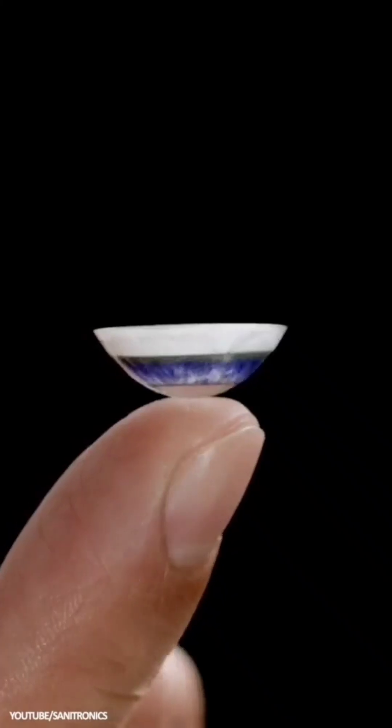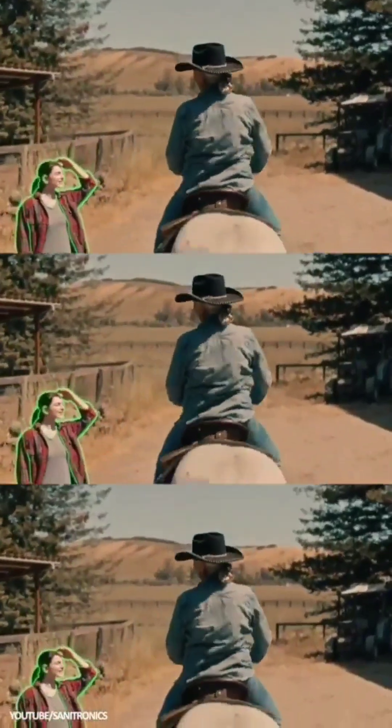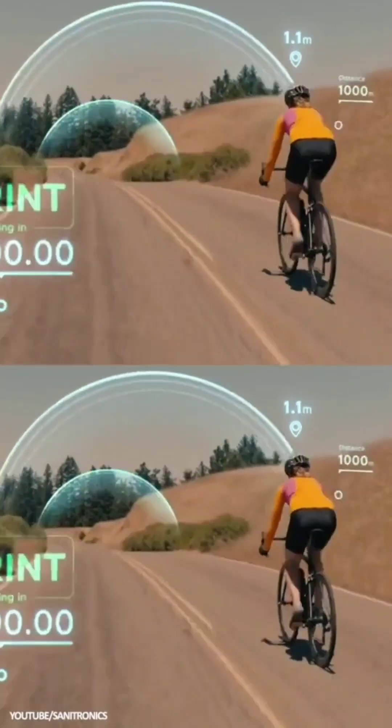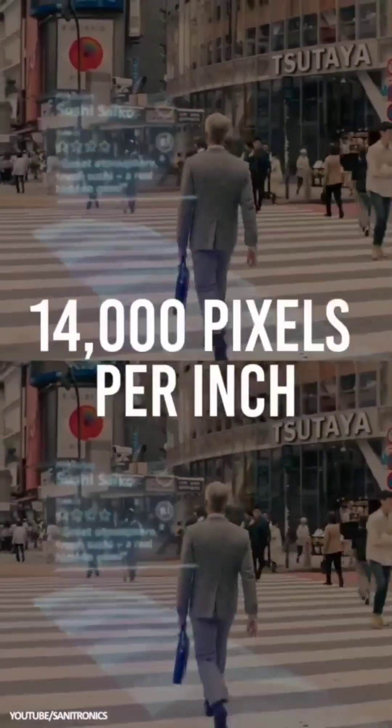Smart Contact Lenses: Combining motion and image sensors with high-end computing software, Smart Contact Lenses take products like Google Glass a step further, with wear-in-the-eye tech augmenting the environment of users with elements such as information, previews, magnification, and astonishing image detail at 14,000 pixels per inch.